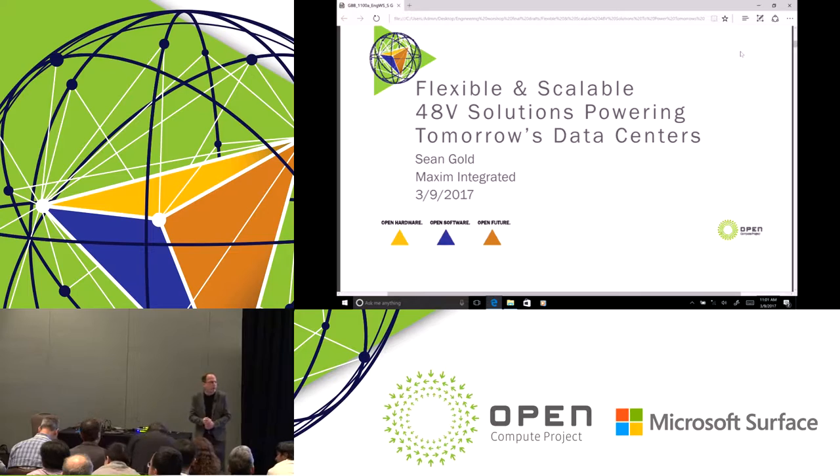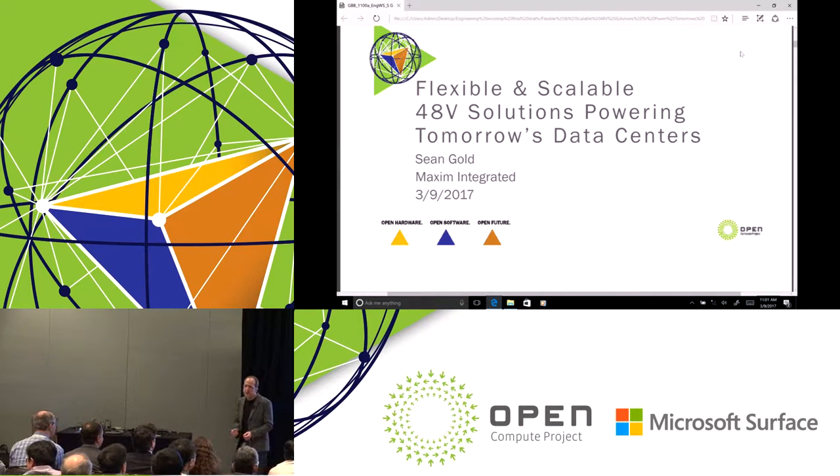Good morning. I'm Sean Gold, Executive Director of Product Definition and Applications Engineering at Maxim.